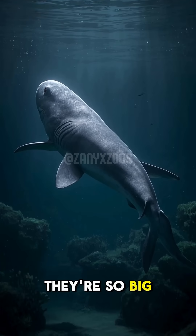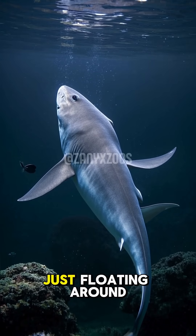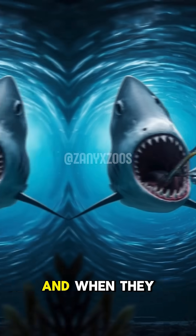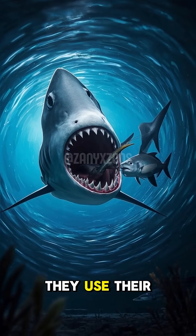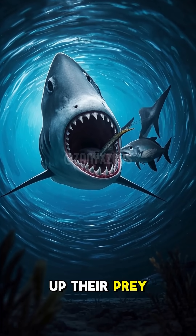But even though they're so big, they're super lazy. They spend most of their time just floating around, waiting for food to pass by. And when they do get hungry, they use their huge jaws to create a suction effect to slurp up their prey.